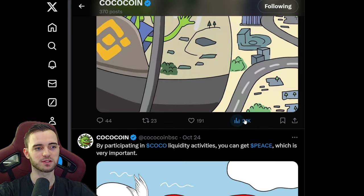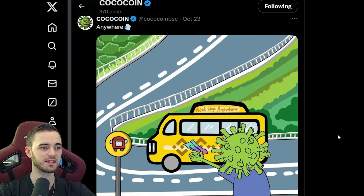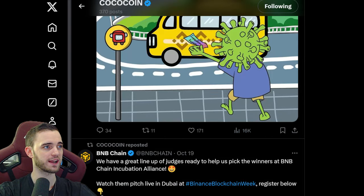In terms of engagement, looking at this post alone: 21,000 impressions, which is huge — 191 likes, 23 retweets, and 44 comments. Yes, definitely something that is out there. In terms of a Binance coin, this is insane in terms of success so far for a Binance chain coin.